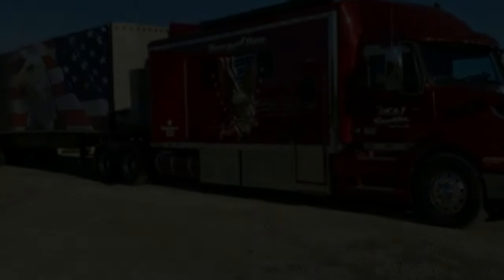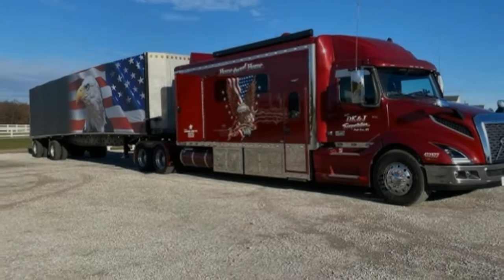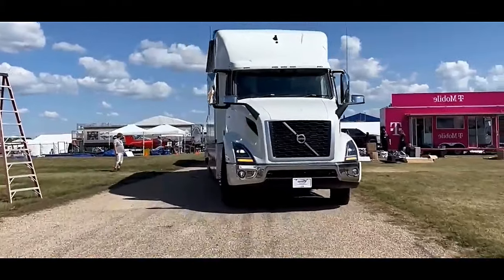38x80 sleeper, queen sofa sleeper, folding dinette, and a true 60x80 queen size bed in the master bedroom and wall.